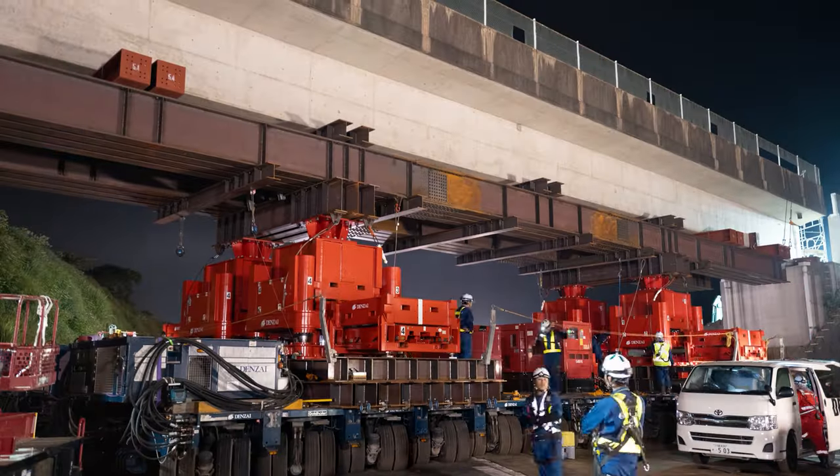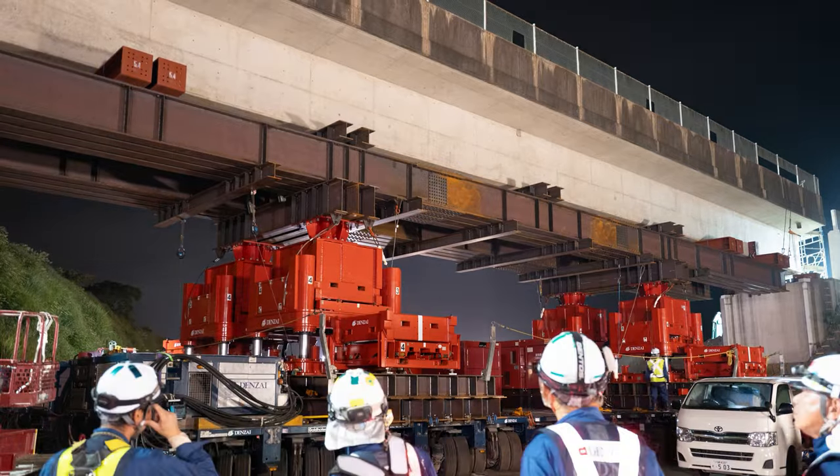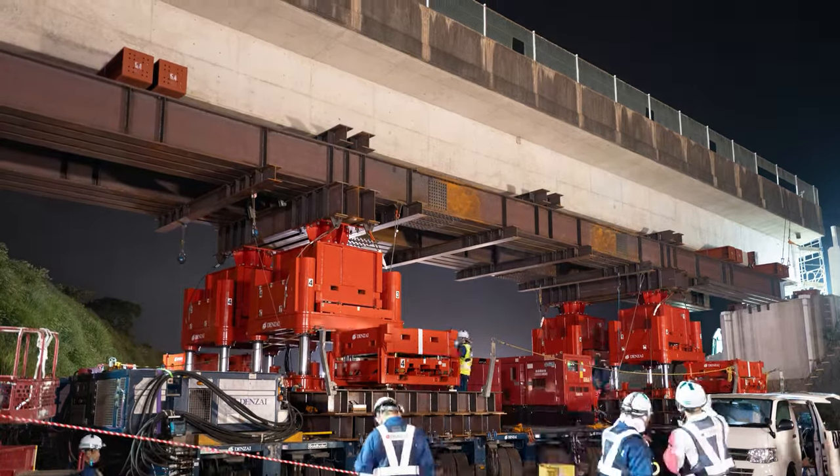I think this configuration method is the first time for Japan, but at Denzai we always look for the best and most effective solution for our clients. The NR-PAC jacks are powerful and reliable. We were able to monitor the load very accurately.